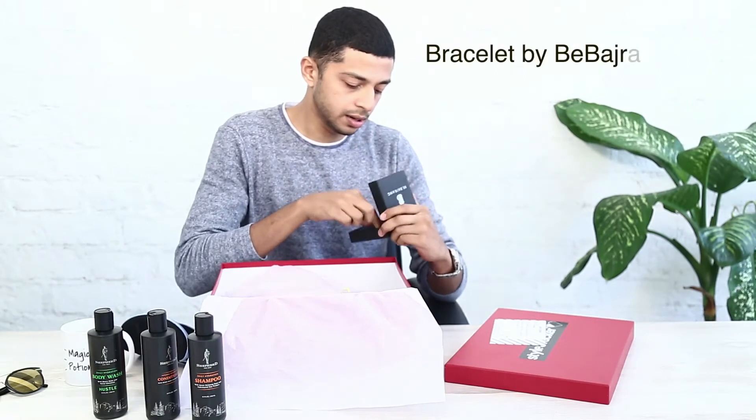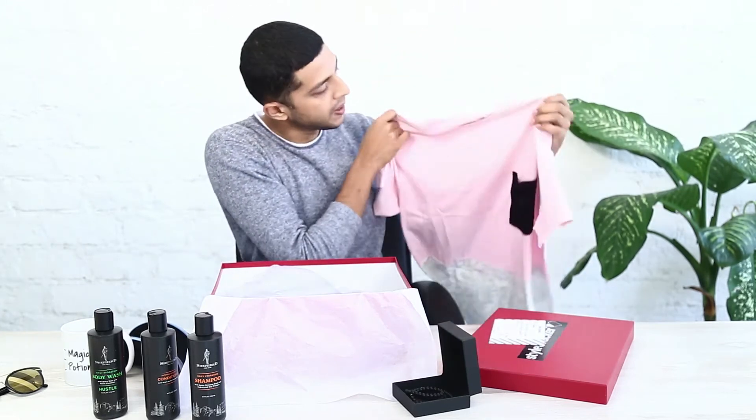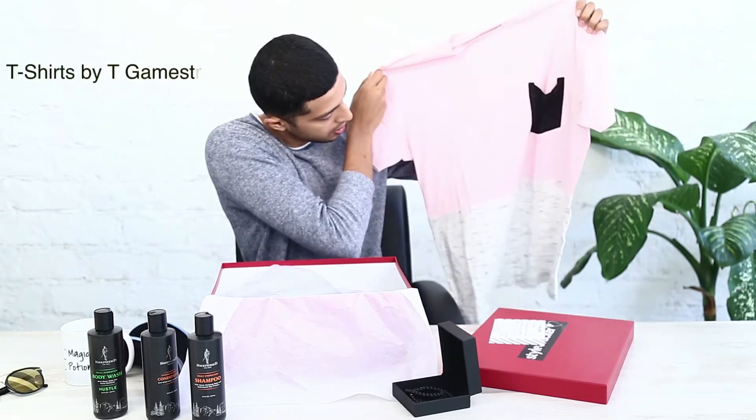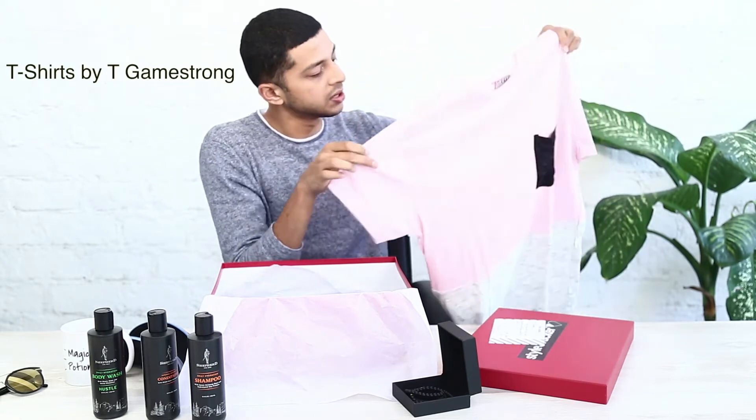There's a bracelet by B Bajran. There's also this nice pink t-shirt by GameStrom which has a grey panel on it, and I really like t-shirts with two tones.